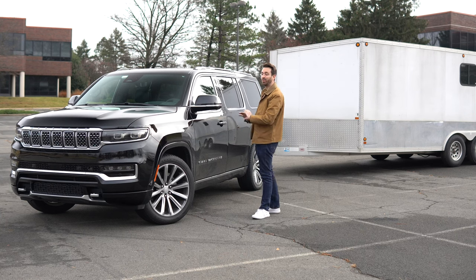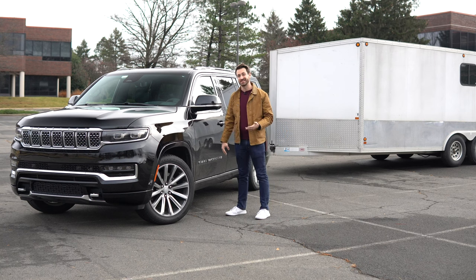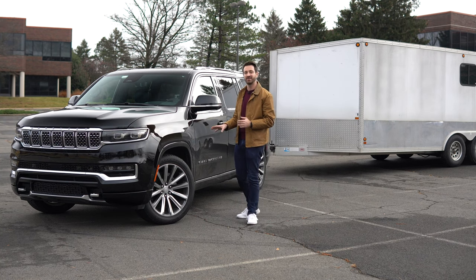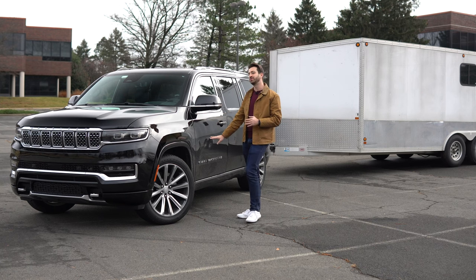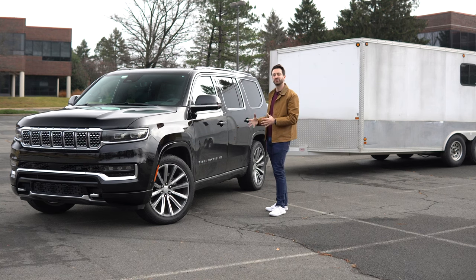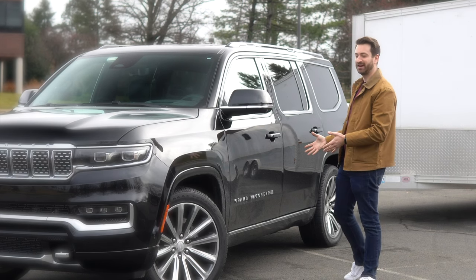Things have changed. This vehicle is way bigger than the original Grand Wagoneer — the old one was kind of the size of today's Grand Cherokee and the new Grand Cherokee L. The regular Wagoneer has the 5.7-liter Hemi V8 with e-torque, but that won't do for the Grand Wagoneer, which competes with the Navigator and the Escalade. This is premium. This is luxury. And you can't have a 5.7 here.